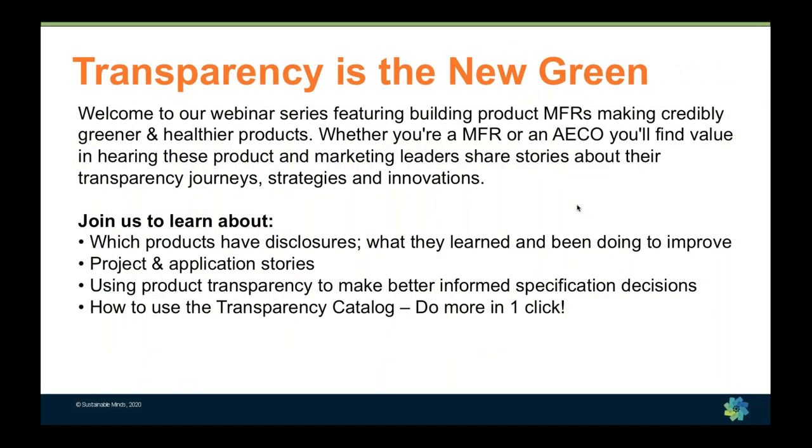This webinar series features building product manufacturers who you can find in the Transparency Catalog. The stories you're going to hear today follow a standard format — every webinar in the series, manufacturers tell their story in a similar flow. It's relevant whether you're a manufacturer, architect, engineer, contractor, or owner, so everyone can understand the commitment, energy, time, risk, and cost for manufacturers to invest in product transparency and making higher-performing, greener, and healthier products.